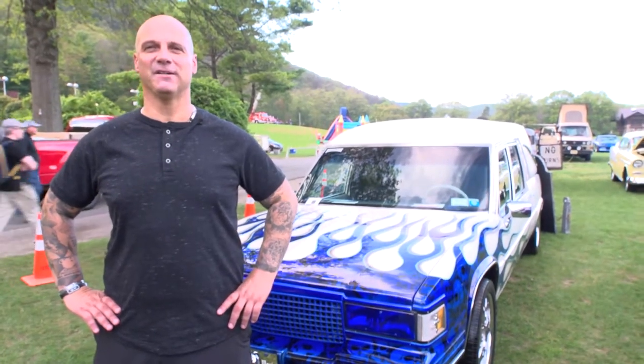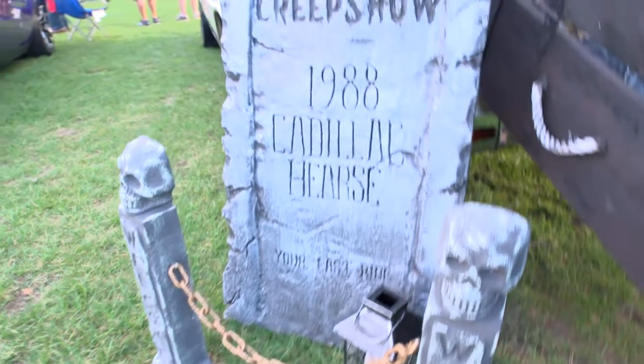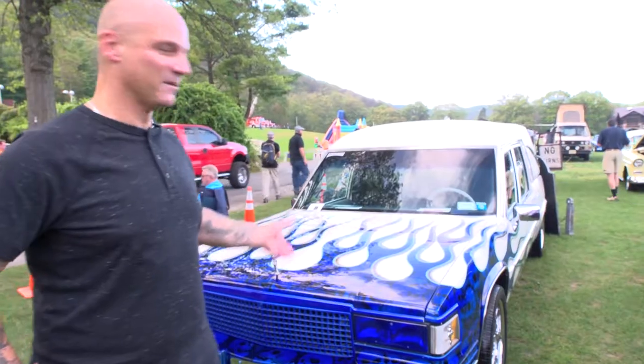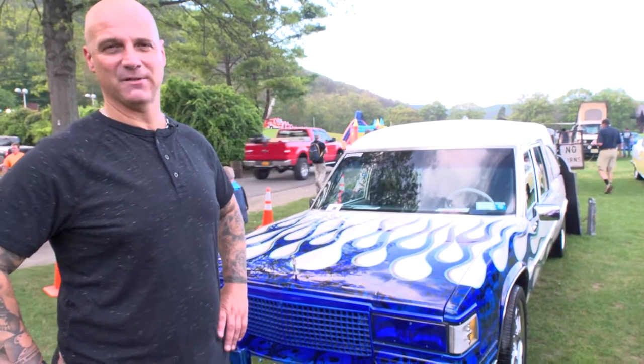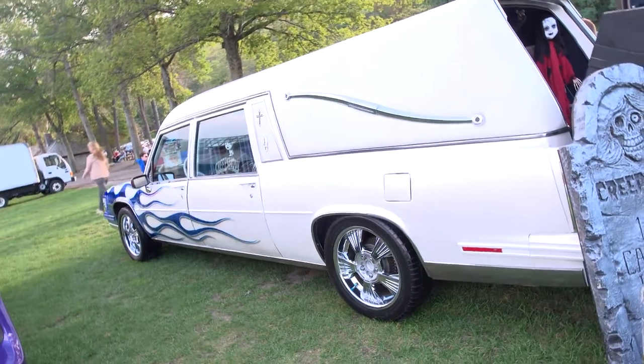My name is Vincent Massarino. This is my 1988 Cadillac Fleetwood Hearse called Creepshow. It's got a stock motor with a 4.5 Chevy motor in it. We have a custom paint job as you can see — pearl white with candy blue flames with hundreds of airbrush skulls, done by John Quesada in Long Island, New York at Quesada's Airbrush Shop.